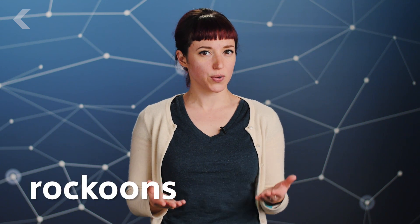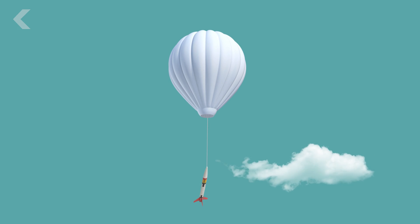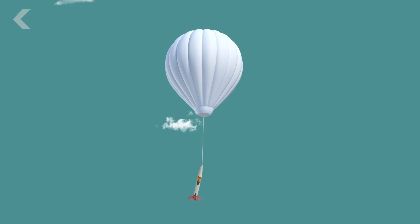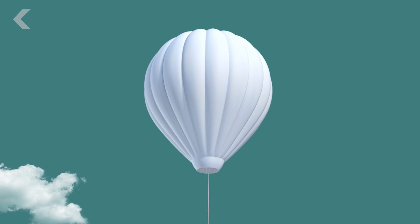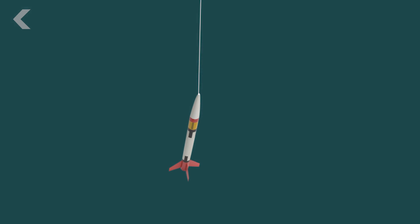What if there was a better, easier, cheaper, less environmentally disastrous way of leaving the planet? One company, Zero2Infinity, is working on a different method today using rockoons. Rockoons are a hybrid of a rocket and balloon that split the process of reaching orbit into two parts. First, the balloon rises into the upper atmosphere, then the rocket adds the needed momentum to launch something into orbit or to another planet.